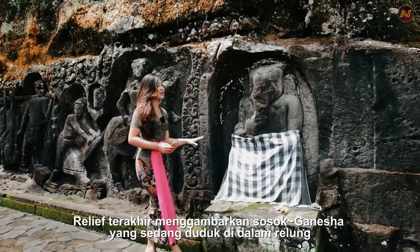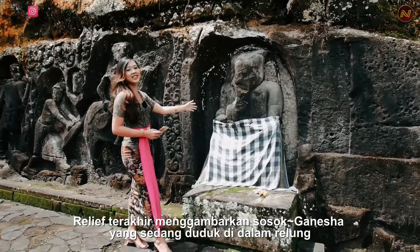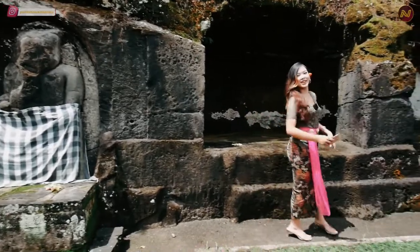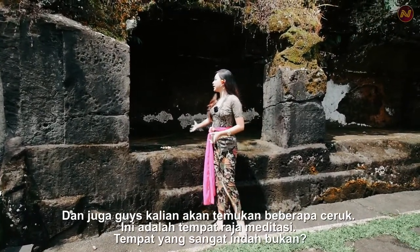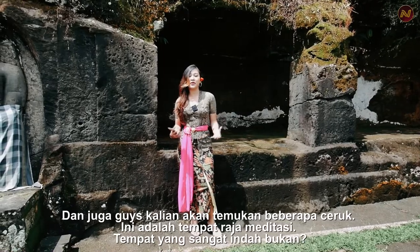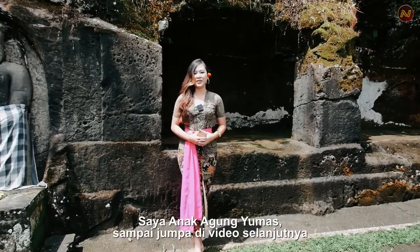At the end of the scene, you will find a Ganesha figure sitting in a niche. You will also find multiple niches here, which served as a place for meditation for the king. Such a very beautiful place, isn't it? I'm Anna Agung — see you in the next video!